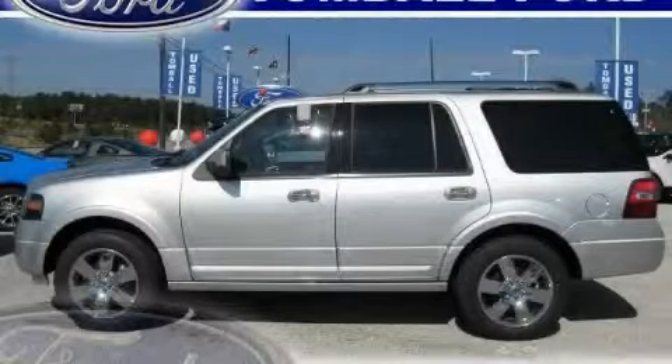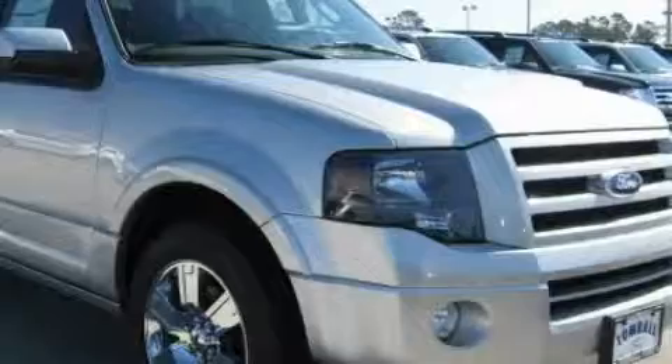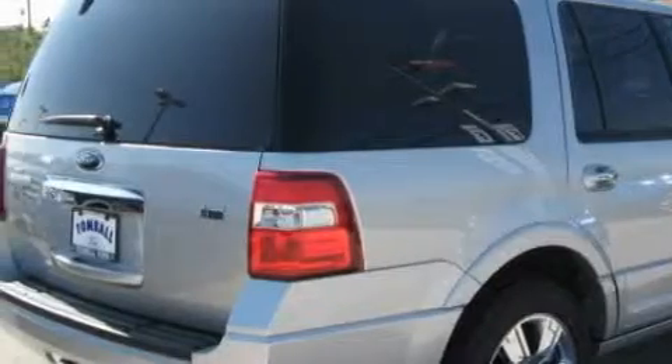This is a brand new 2010 Ford Expedition for when safety, size, and space are of importance. The solid eight-cylinder engine connected to a six-speed automatic transmission is comfortable and smooth whether cruising on the highway or stop and go in the city.